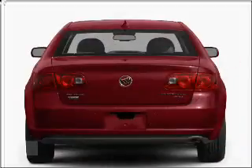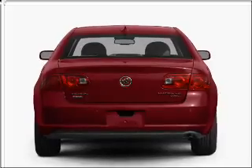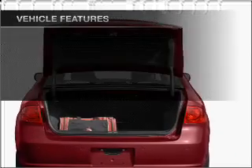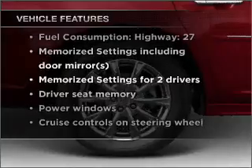Brake safely with the anti-lock braking system. Heated seats offer comfort in cold weather. Enjoy the flexibility of multi-zone temperature controls, and memory settings make for a more comfortable ride. With these notable features, you won't want to miss out on the opportunity to own this amazing vehicle.